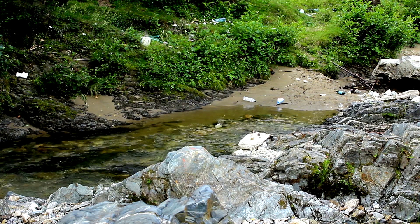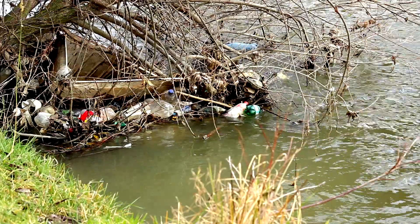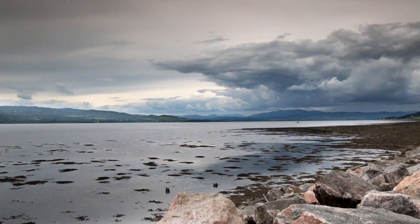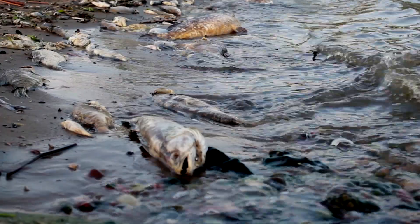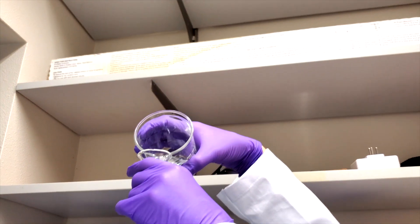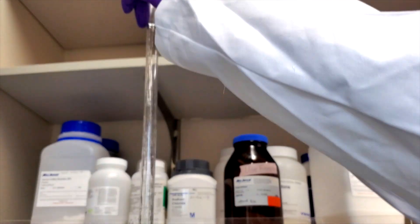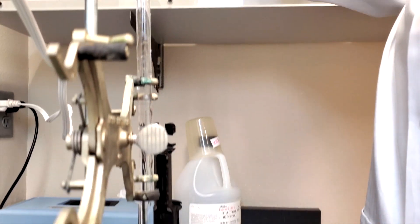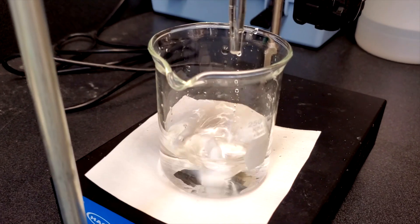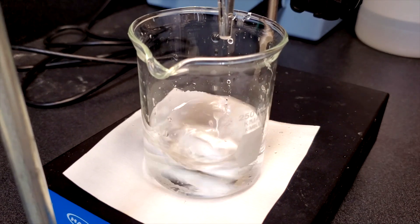We're going to try to establish some rules around what a nanoparticle does in a freshwater system versus an estuarine system versus a marine system. As particles float down a river, where are they going to start behaving differently — maybe settling out into the bottom of the estuary? Those are complete unknowns right now, and we're trying to fill that large data gap.